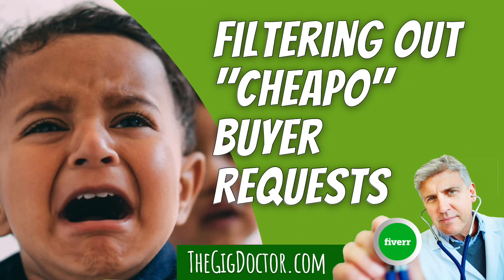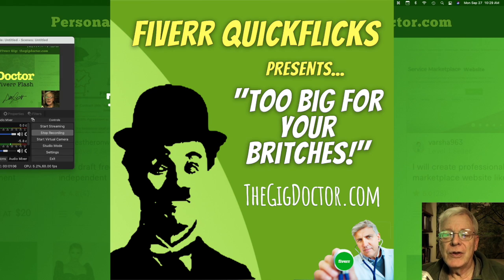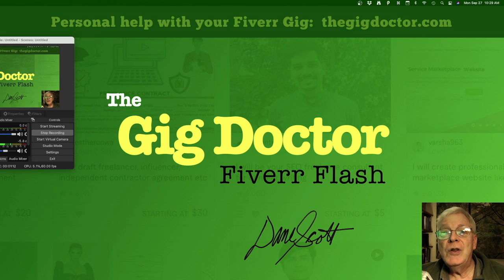Hey, I did a little quick Fiverr Flash the other day, a fun video about the benefit of checking the buyer requests — those little classified ads on Fiverr where they're looking for people like you to do stuff. It can be a good idea, even if you have been doing pretty well on Fiverr lately, to keep checking those.